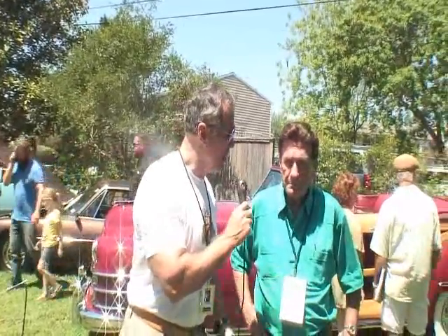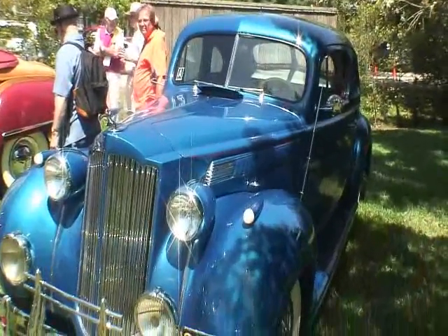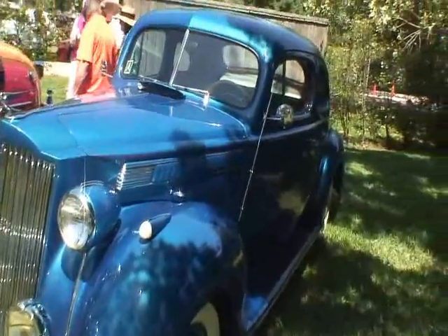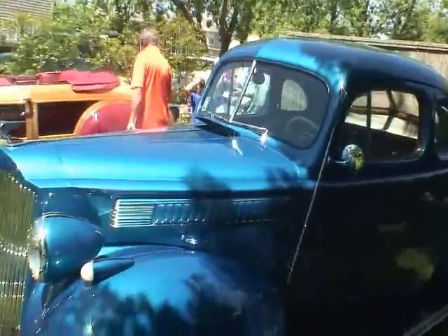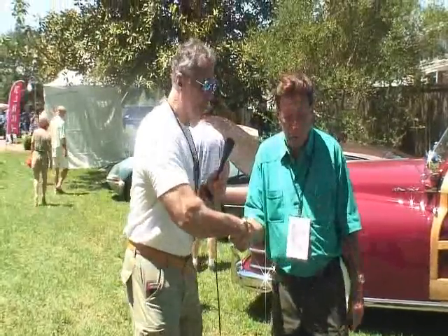We are here with Mike Rigsby. Tell us a little bit about your gorgeous car here. I like that — it's a gorgeous car, I'll pay you later. This is a 1939 Packard Business Coupe — a deluxe Business Coupe, which I've had for 35 years. I restored it. Well, thank you, I appreciate it, Mike. Thank you so much.